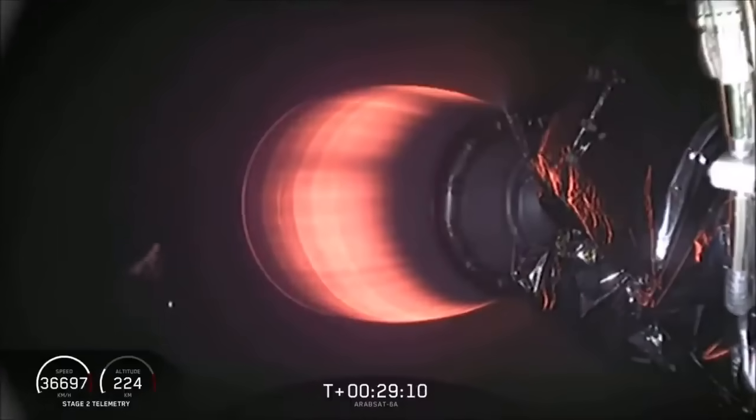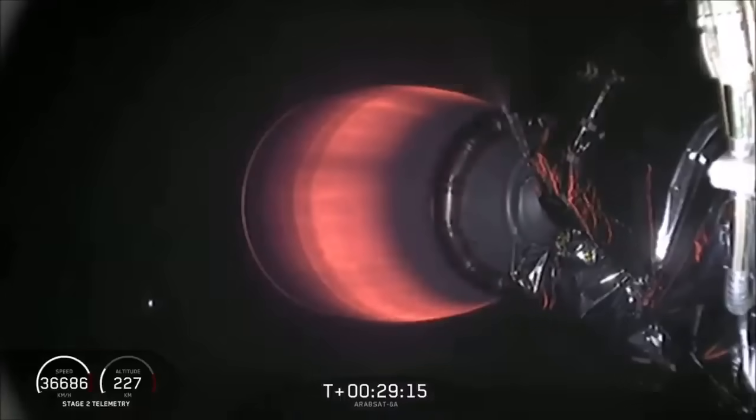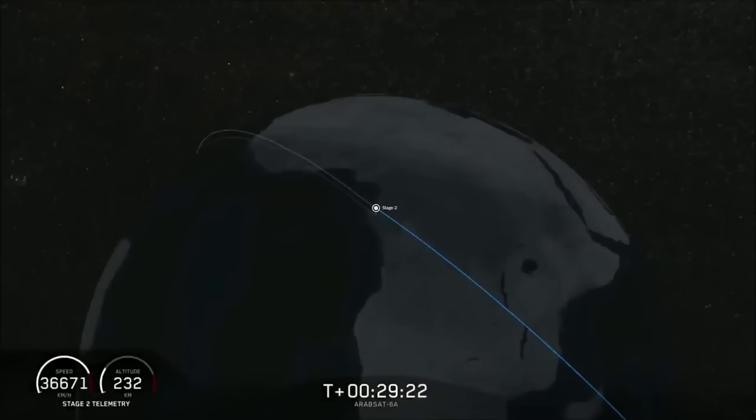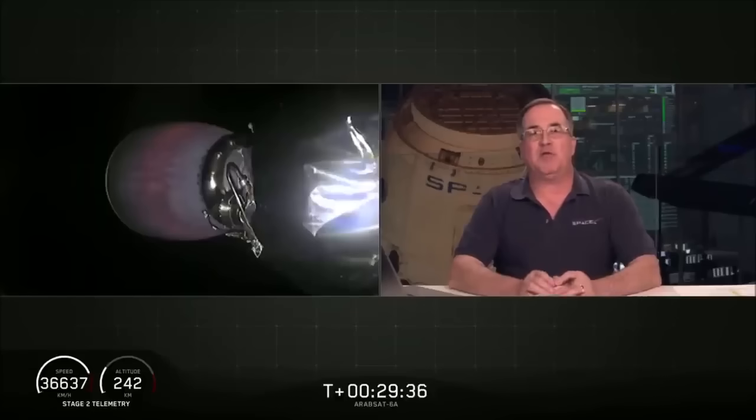Right now we're waiting to hear what the final orbit looks like. Nominal orbit insertion — guidance engineer confirmed nominal orbit insertion. Right where we want to be: we're on a path that will take us almost 90,000 kilometers up above the Earth. We're in the good orbit we wanted. We're going to coast for the next five minutes or so, and we'll be back at T plus 33 minutes for the final step in today's mission — deployment of the Arabsat 6A satellite.